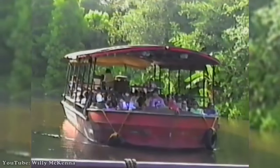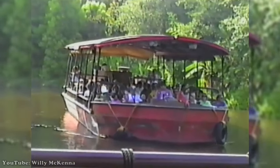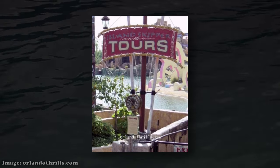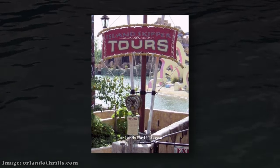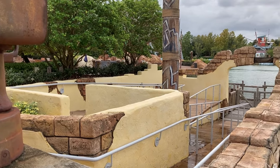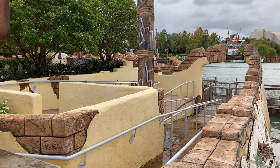Much like the defunct swan boats at the nearby Magic Kingdom or the short-lived Discovery River boats at Disney's Animal Kingdom, this was a free-floating boat transportation ride that would take guests on a trip across the Islands of Adventure Lagoon. The journey started in the queue, which was a continuation of Port of Entry's fantastical theming. Guests waited in a small series of switchbacks that sloped down to the dock while the attraction's original soundtrack played.